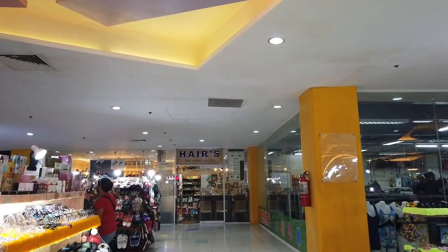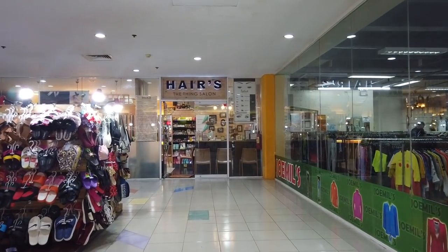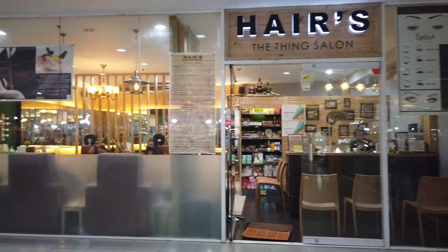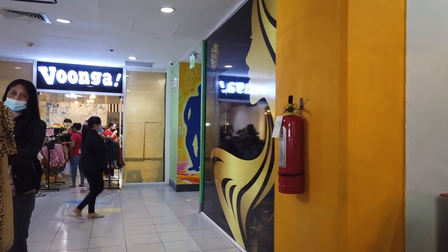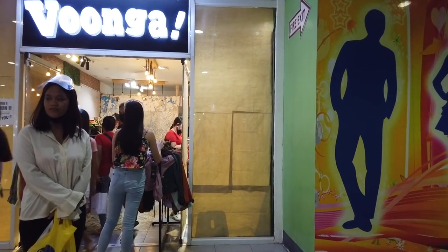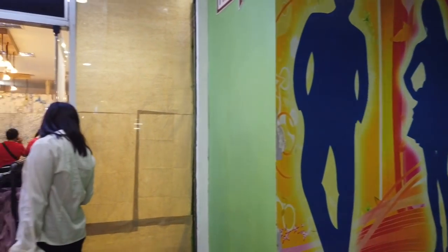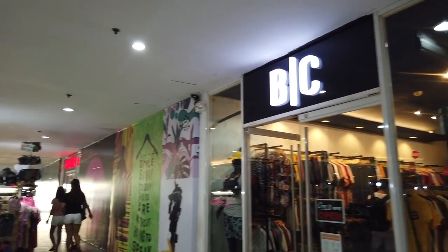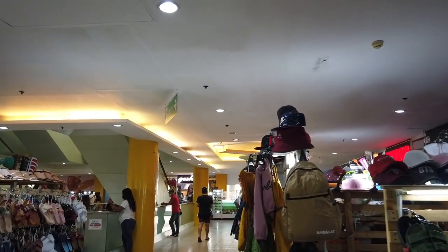So you've got a lot of stalls selling different items. There's a hair salon, Wonga Boutique, the toilet area, big clothes, and all these little kiosks selling different fashion accessories.